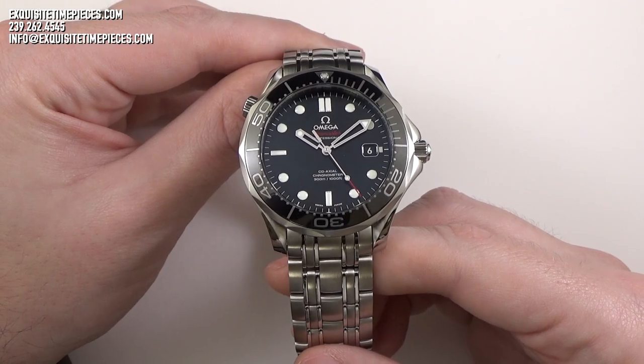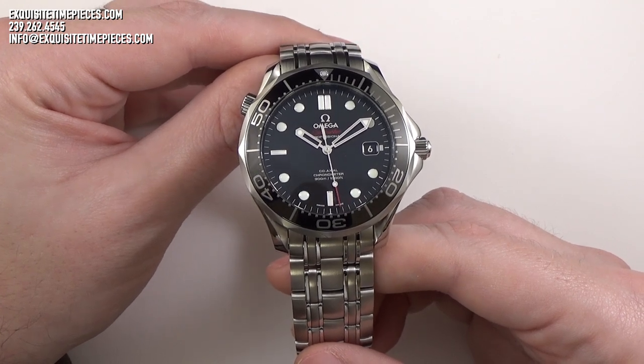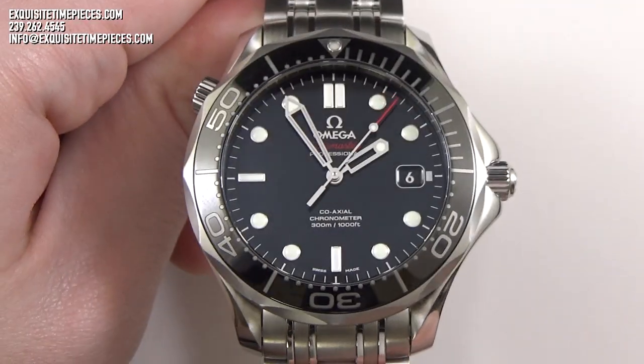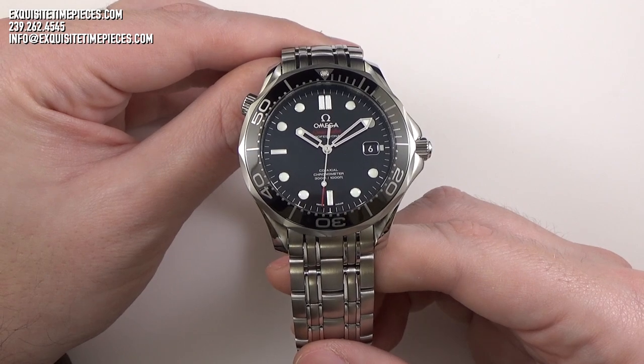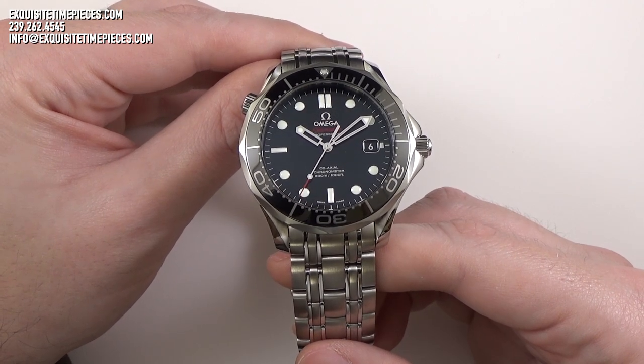One of the many striking features of the Omega Seamaster is the twisted lug profile of the watch's outer case, a signature design on several Omega model watches. The edge bevel features a high, near-polished finish with a mix of satin-brushed surfaces on the rest of the case.